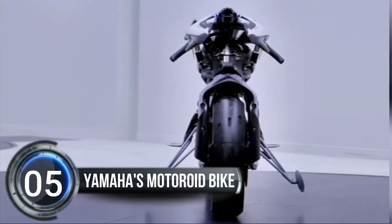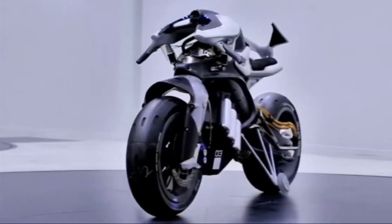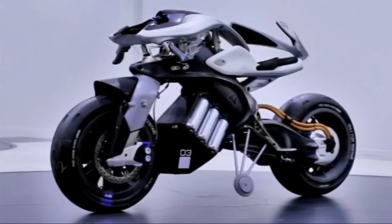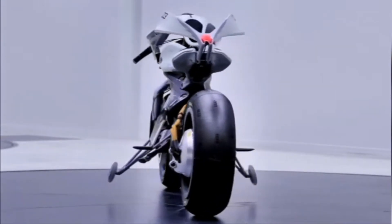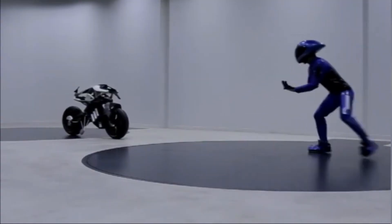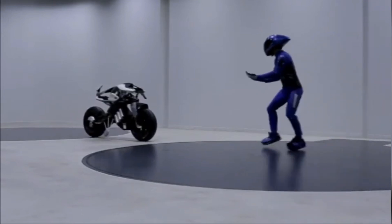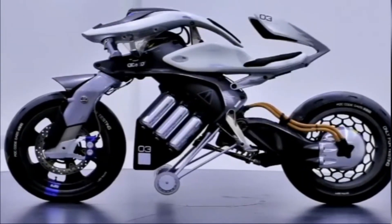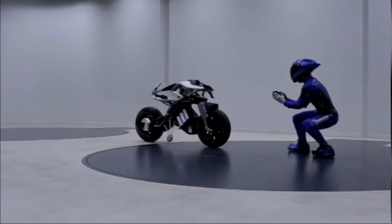Number five: Yamaha's Motoroid concept bike — revving up the future of mobility. Yamaha's Motoroid concept bike has won the prestigious iF Design Award 2019, standing out with its avant-garde technology and superb execution. This motorcycle is a visual spectacle with a twist: it uses artificial intelligence to hold itself upright, identify its owner, and respond to the rider's every action.